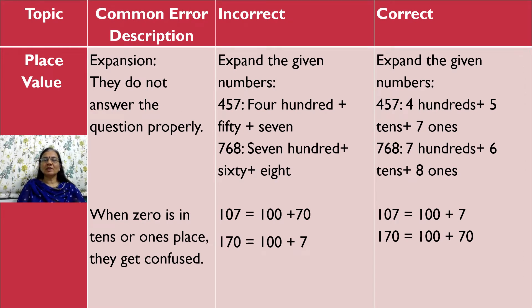In place value, when it comes to expansion, they don't write the answer correctly. When given to expand the number 457, they tend to write 400 plus 50 plus 7, which is wrong. They have to write 400 plus 5 tens plus 7 ones, which is the right way to give the answer.